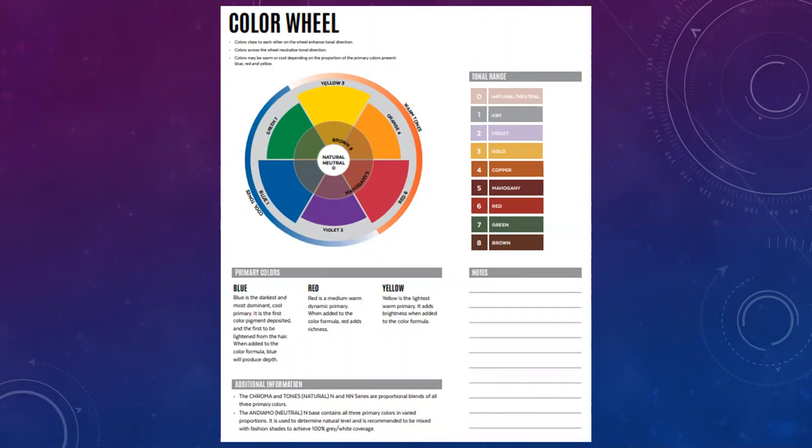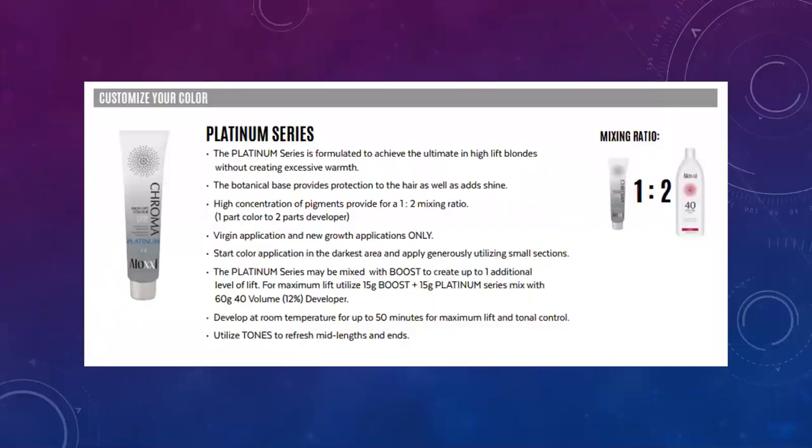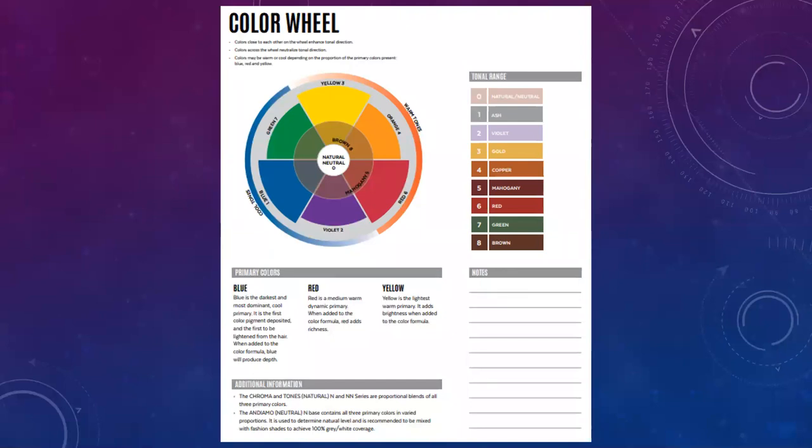Colors found opposite each other on the color wheel neutralize one another, and that is so important when formulating or doing color correction. When you're lifting natural melanin out of the hair, you're exposing your client's undertone — the color underneath their natural hair color. People with dark hair have eumelanin, redheads have pheomelanin, and natural blondes have a mixture of both but very little of it, which is why their hair is blonde.